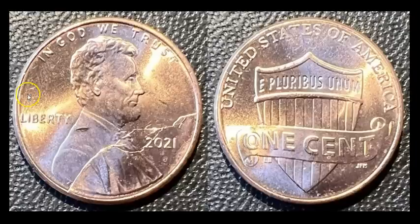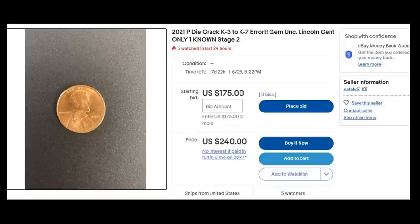It's a very attractive coin. It does have a little bit of a nick — came right out of a bankroll that way, so it's just a contact mark. Not perfect, but it's only one known. Here is the listing that popped up within minutes of my sale. The seller: Natali 51, zero feedback. Go ahead and look at the title: 2021P Die Crack K3 to K7 Error, Gem Unk, Lincoln Cent, Only One Known, Stage 2.